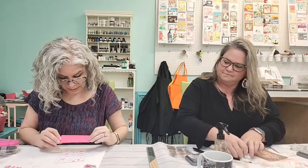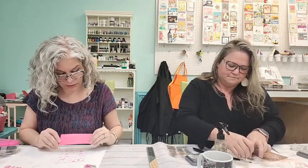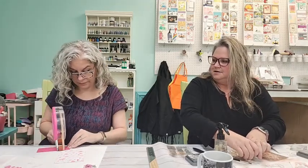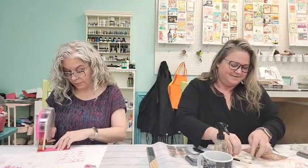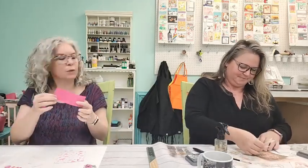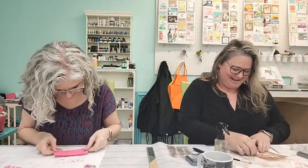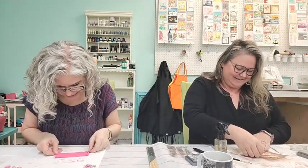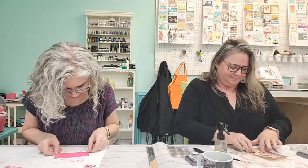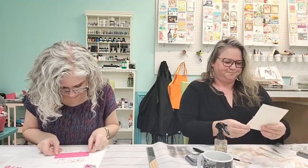I totally over-complicated everything by doing it this way! Why didn't I just line it up on both sides and snip one side? Because I had to over-complicate it, that's why. That's exactly what we were hoping for, Diane — we wanted it to feel like we were all sitting at the table together, crafting and laughing and being silly.